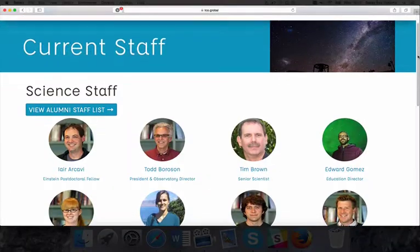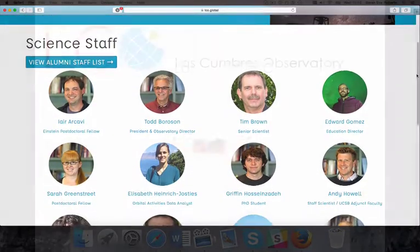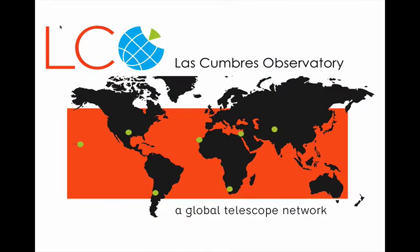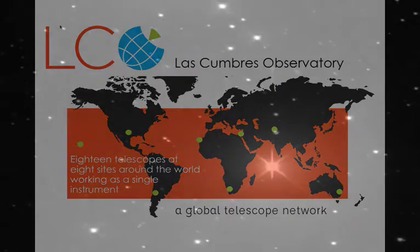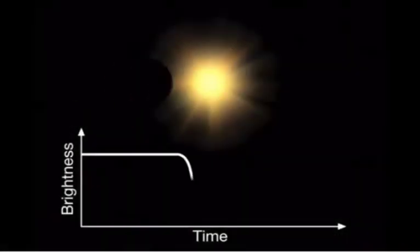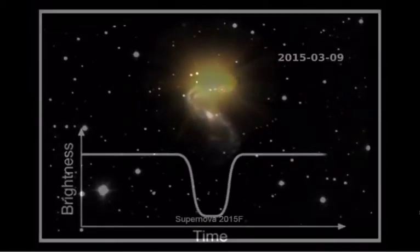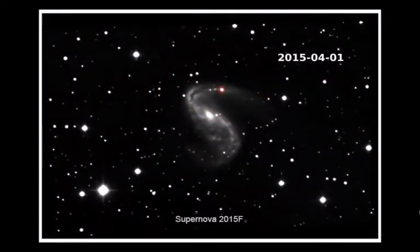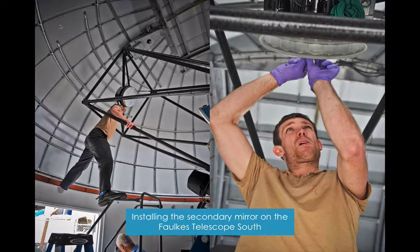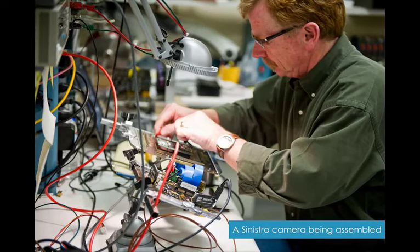So let's start at the beginning — who are we? Las Cumbres Observatory is an organisation that builds and hosts a unique network of robotic telescopes. Our aim is to advance the understanding of the universe around us, but we focus specifically on near-earth objects, asteroids that stray close to earth, exoplanets, and supernovae, which are the explosive deaths of massive stars. Our engineering team has also made many advances in robotics, networking and data analysis, and all of our research is available to the scientific community and the public.